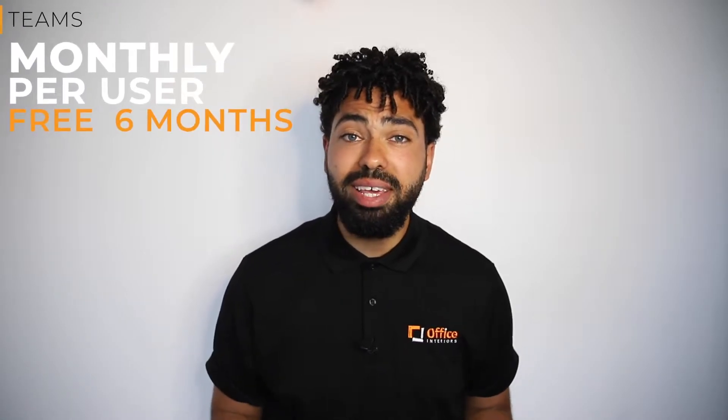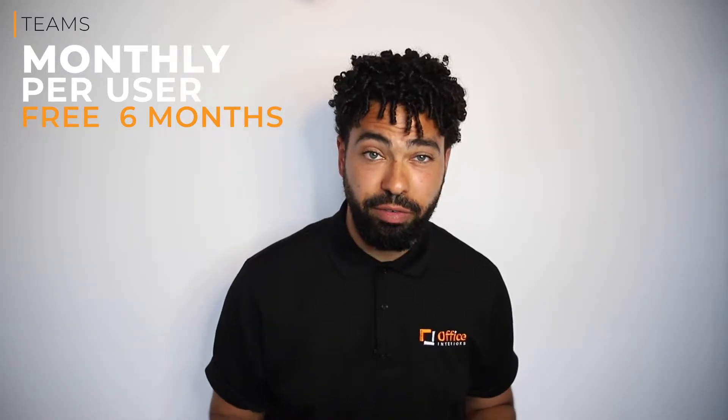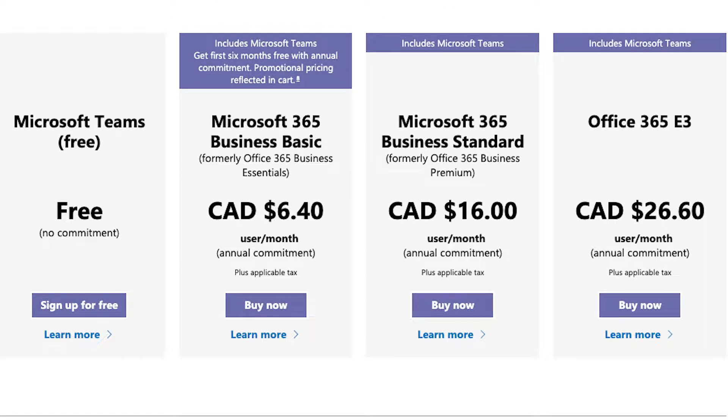The cost is determined on a monthly and per-user basis. As of May 2020, Microsoft Teams is being offered free for six months, and Microsoft has expanded that offer to include the full business basic package.